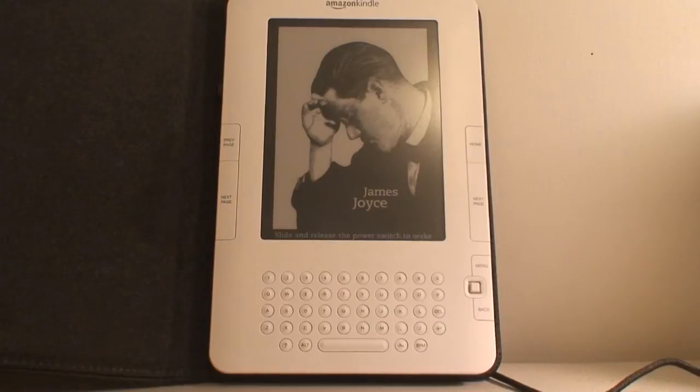It's pretty light — only about a third of an inch thick. You can also read it in sunlight because the display reduces glare.